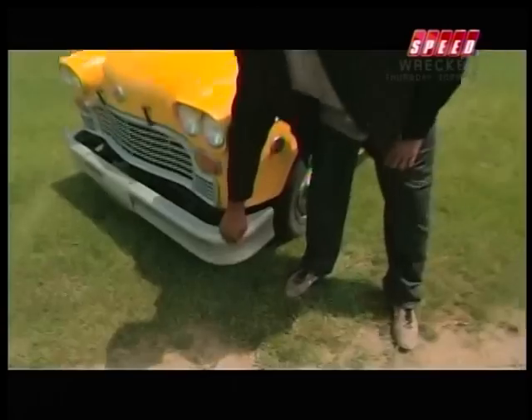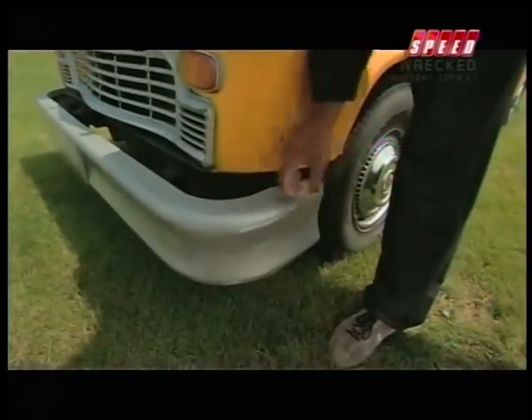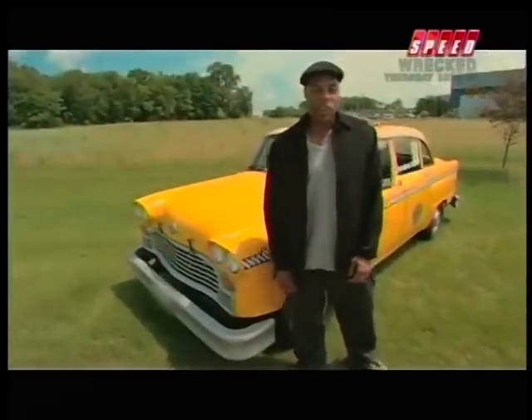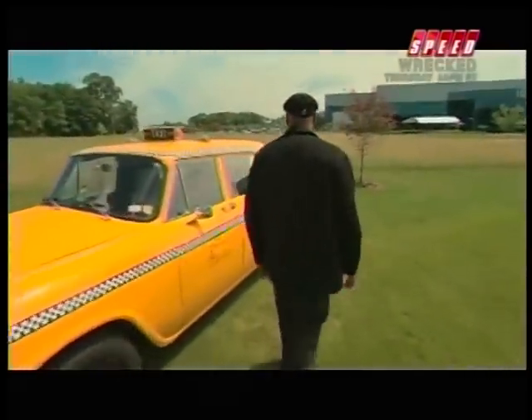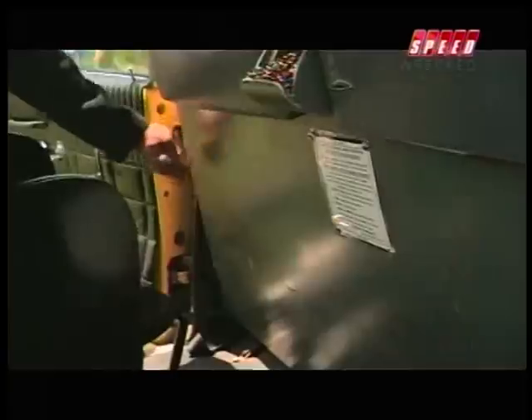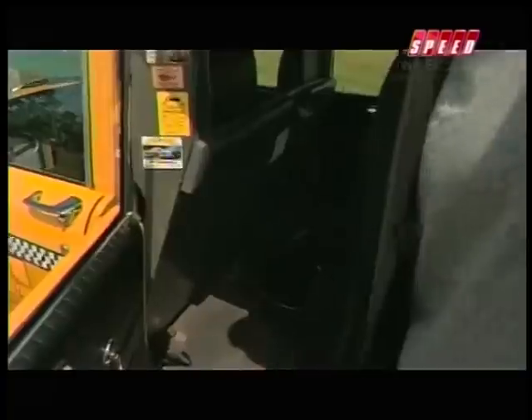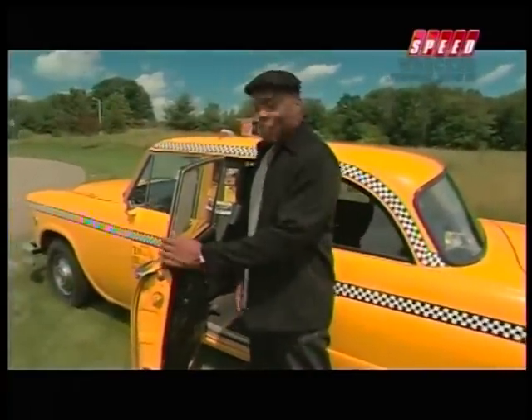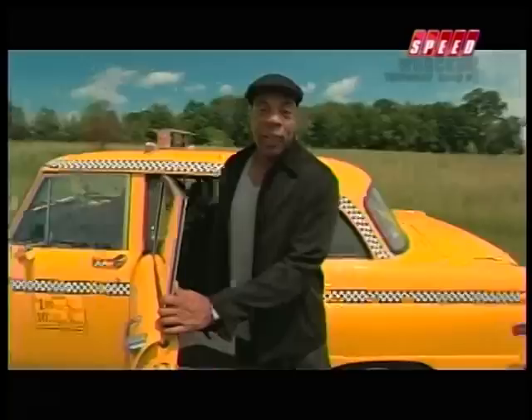Check out this bumper. No high-tech aluminum, no flexible plastic. This is good old-fashioned iron designed for hitting small children. Now check this out back here — here's a feature you might not find in any other car. Feel that? That's bulletproof. That is a bulletproof barrier in the back of your car. You're not going to get that in a Prius taxi cab.